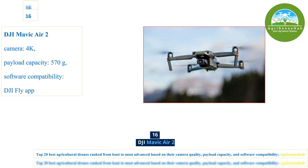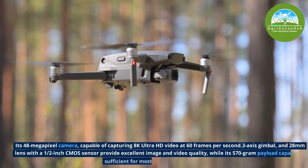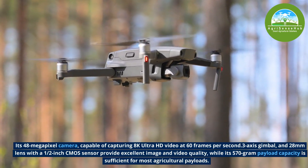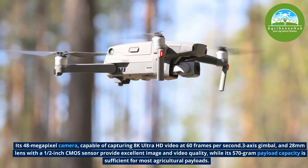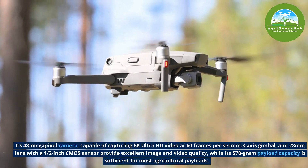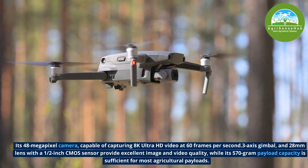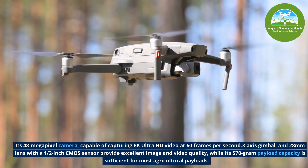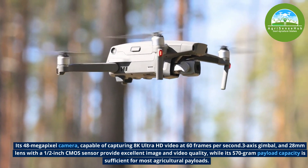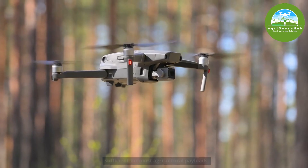Number 16, the DJI Mavic Air 2 is an advanced Mavic Air. It has a 48-megapixel camera capable of capturing 8K Ultra HD video, with a 3-axis gimbal and 28mm lens with a 1/2-inch CMOS sensor providing excellent image and video quality, while its 570-gram payload capacity is sufficient for most agricultural payloads.